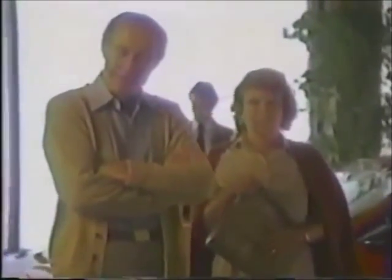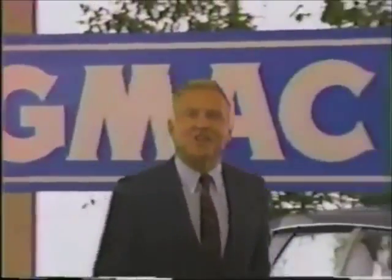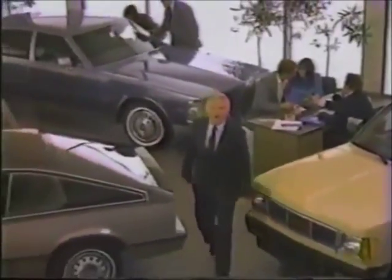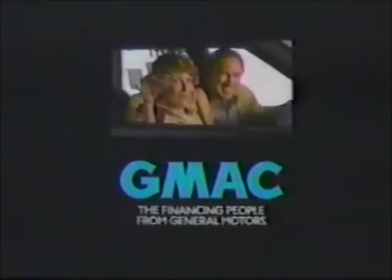We want it. I like it. If you really like it, I really like it — we can help you get it. We're GMAC financing. GMAC has helped more people buy their new GM car or truck than anyone, with rates that make sense on models people want — all at your GM dealer. If you really want it, we can help you get it. We're GMAC financing. We got it.